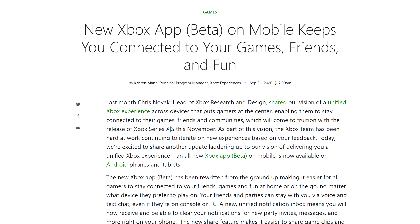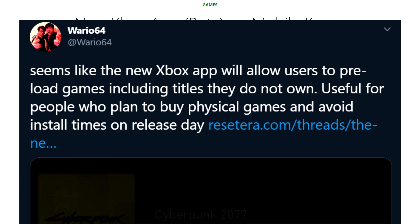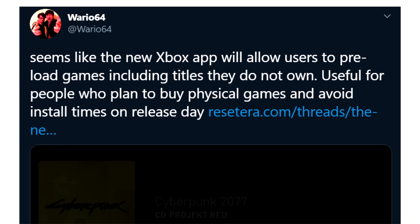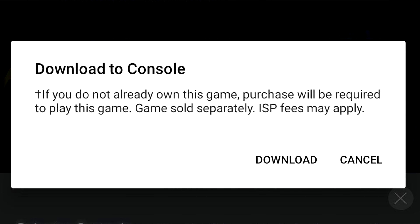Speaking of Xbox, a new feature is now available in their Xbox Beta Mobile app. It seems like you can now preload a game into your console without owning it and before its release. This is such a great feature, allowing you to play right away without having to wait for hours of downloading or having to download large day-one patches for physical copies of digital games that you purchased.